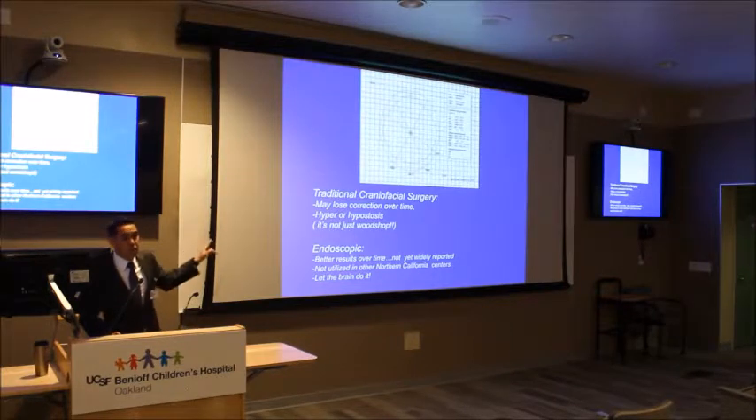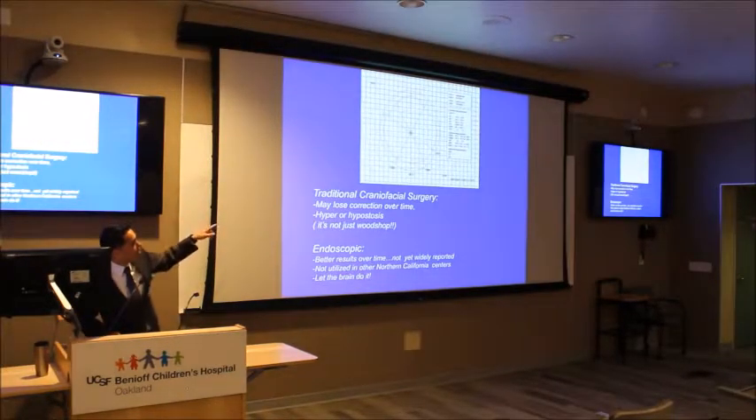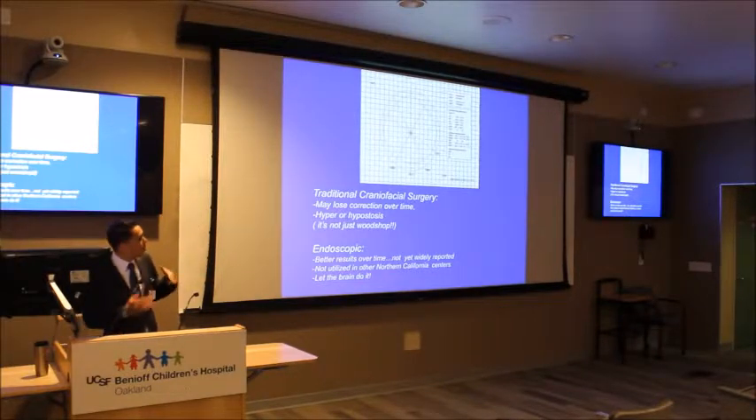These are the kinds of measurements we can do — the red was pre-op and the blue was post-op — where we went from a triangulated metopic synostosis shape to a now round, normal shape.